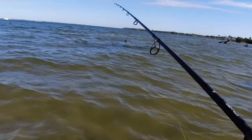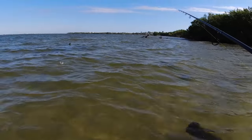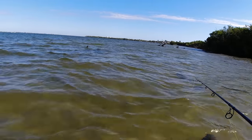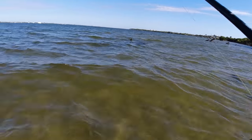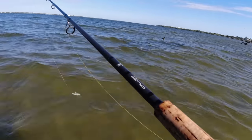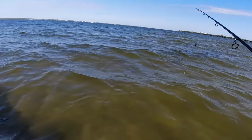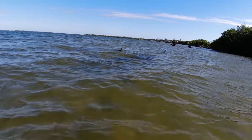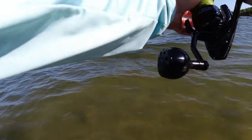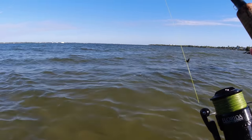Big snook right in front of me. He went after it the first time I threw on him, and then he took off. I think I spooked him. I think there are a couple big fish in front of me here — let's find out if they'll eat.